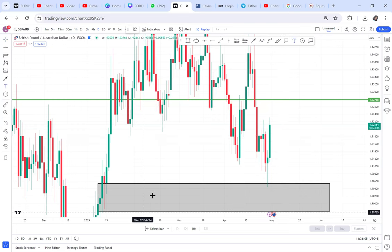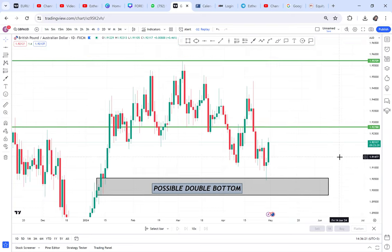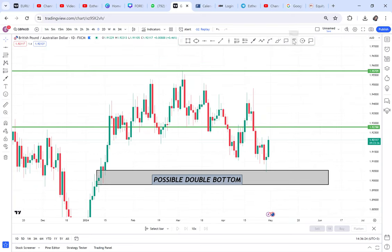Let's put our details here: possible double bottom. The reason why I love this pattern is because it has stages and zones where you can target. You're not confused about where to take profit, where to set your stop loss, or how to know if the violation has happened.